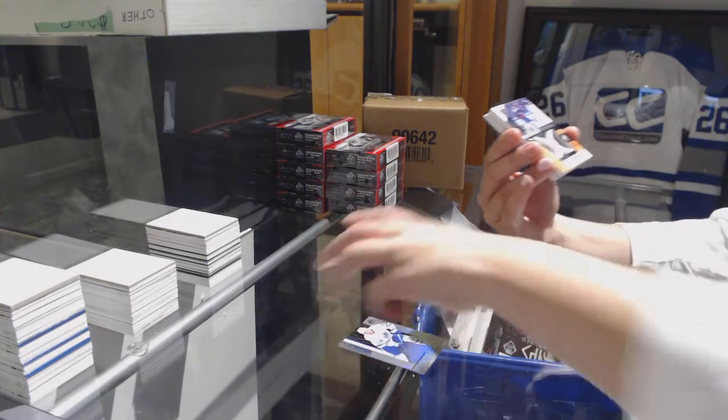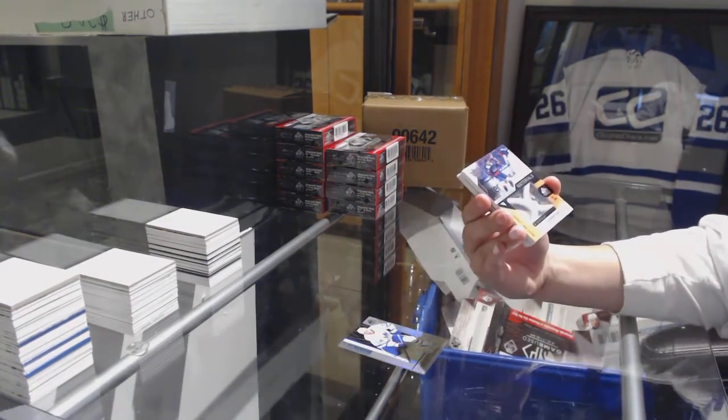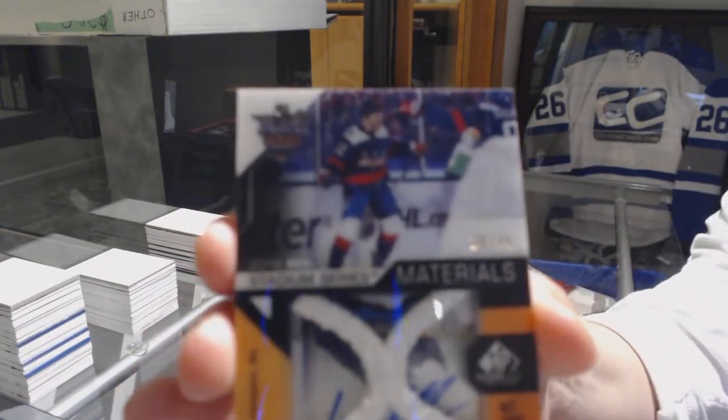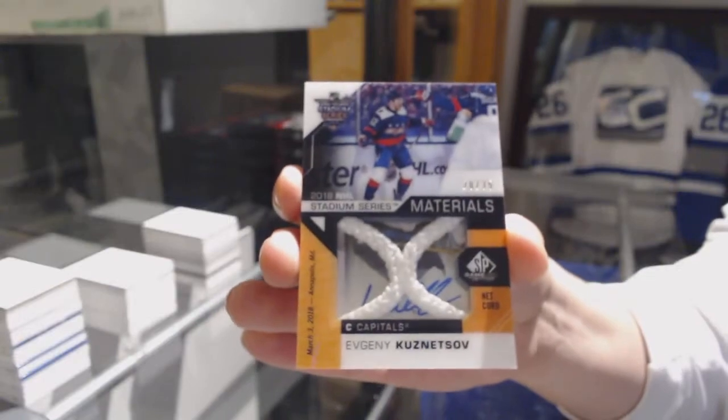We've got number 235, Stadium Series Materials Netcord for the Washington Capitals, Evgeny Kuznetsov.